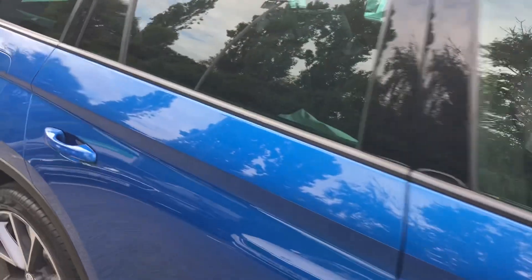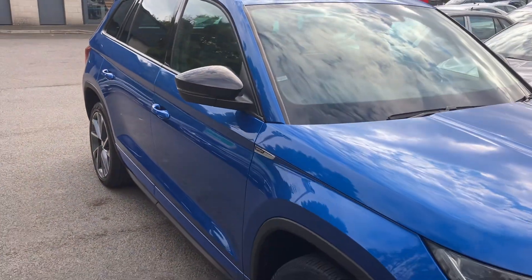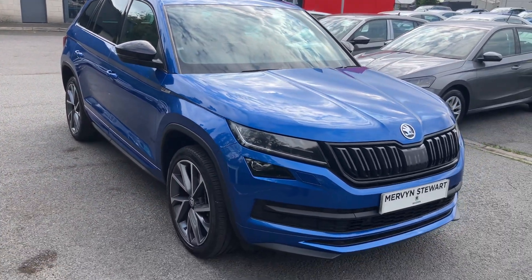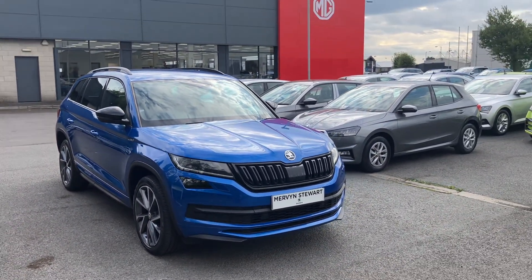It also comes with memory seat and heated front seats, and much much more, including an electrically opening boot. Interested in this or any other of our cars in stock? Don't hesitate to give us a call on 02890 682255 and just ask to speak to one of the sales team. Thanks for watching.